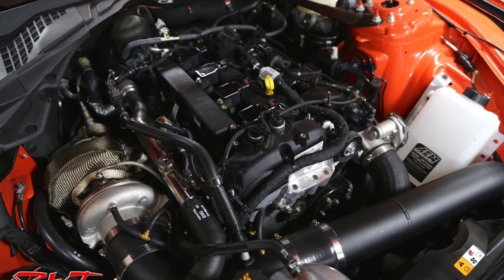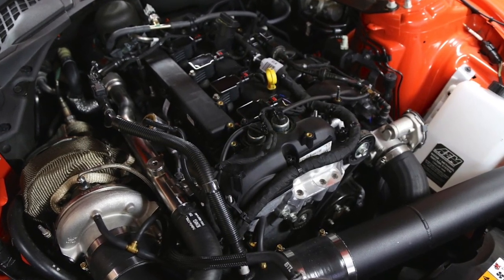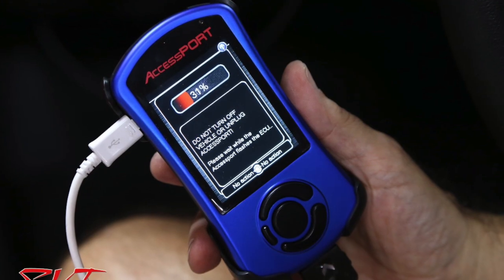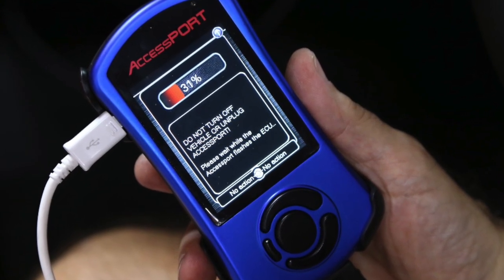SVT Performance recently paid a visit to VMP tuning to test the benefits of an FFTech turbo upgrade, an AEM methanol injection system, and Cobb tuning on an EcoBoost Mustang. Let's see how it runs.